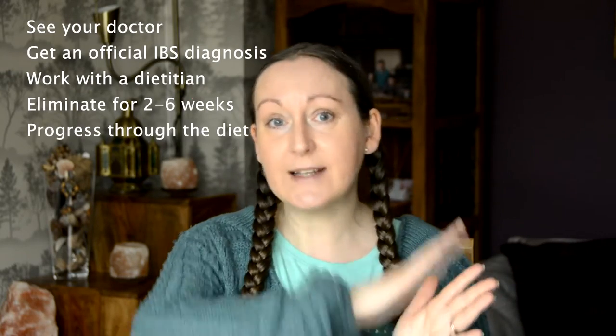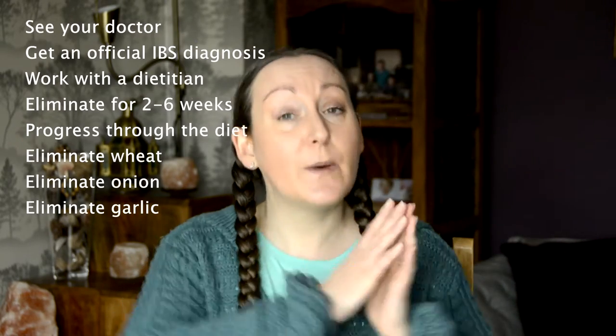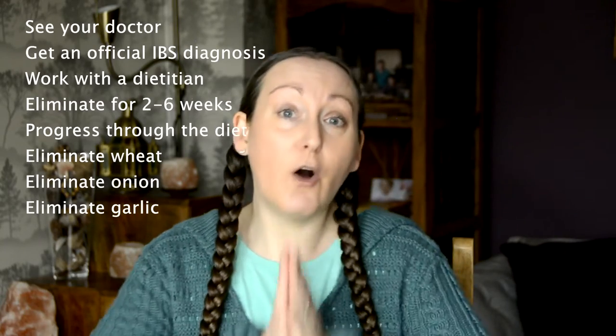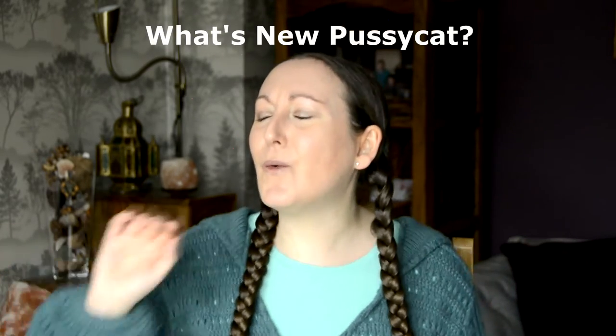The timescale for the diet remains the same, with the current recommendation being two to six weeks to assess whether you're sensitive to FODMAPs and to see some symptom relief. Once you finish your elimination phase, you're still expected to progress onto the reintroduction phase and tackle those challenges just as before. And the very high FODMAP foods remain the same — you're still going to be eliminating things like wheat, onion, and garlic for the full elimination period, exactly the same as in the standard version.